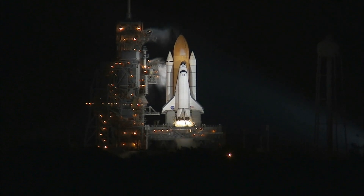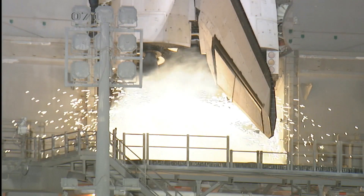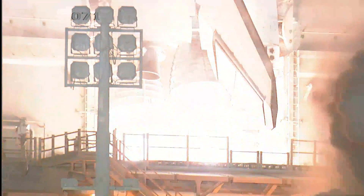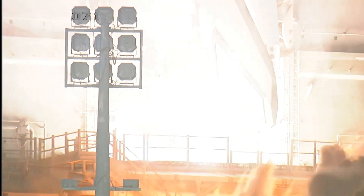We're at T-minus 10, 9, 8, 7, 6, 5, we have to go for radio to start, 2, 1, 0.